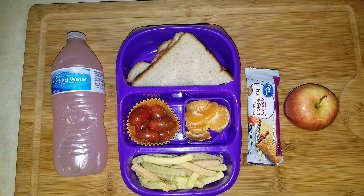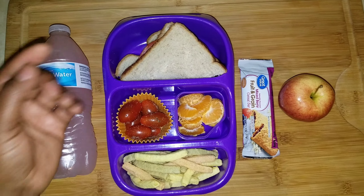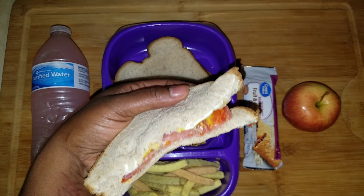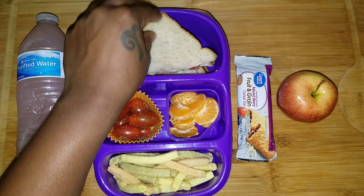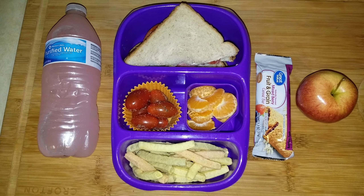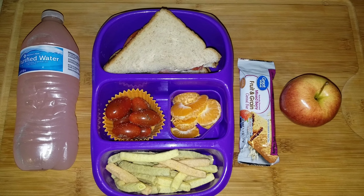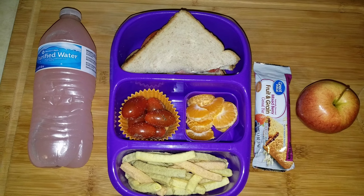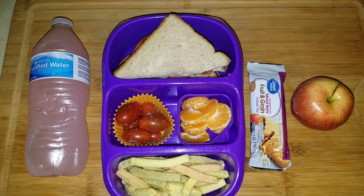Good people, it is Thursday and this is what's in Cadence's lunchbox. We're back to a sandwich — we've been doing a lot of sandwiches lately with different variations. This one has cream cheese and mustard, and the same Italian meat selection from the Italian street taco lunch a couple days ago.